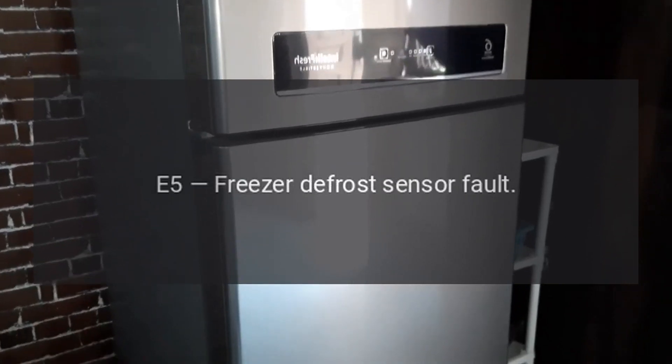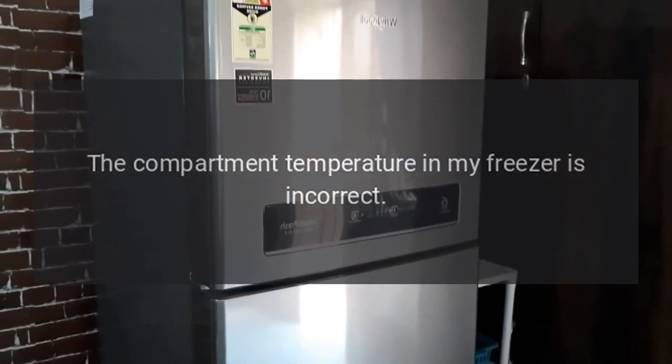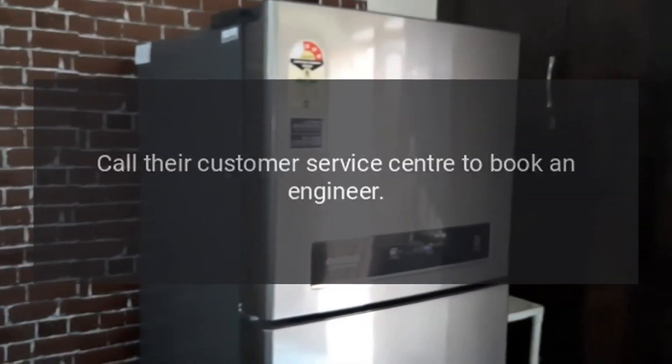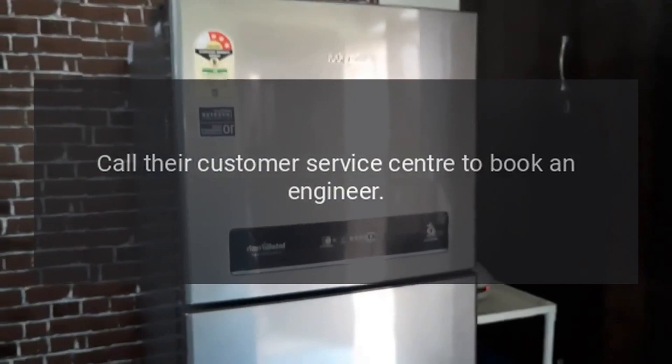Code E5: Freezer Defrost Sensor Fault. Problem: The compartment temperature in my freezer is incorrect. Fix: Call their customer service center to book an engineer.